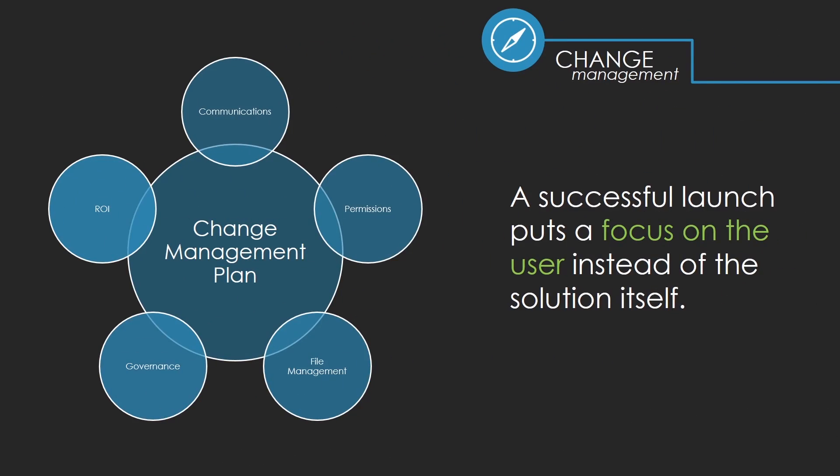In addition to training, you will receive full change management consulting. Whether your project is large or small, change will occur and needs to be managed. Included in our services are deliverables such as communication plans, launch templates, governance plans, and induction manuals. Our approach ensures the user remains at the center of your activities, since a successful launch emphasizes a focus on the user instead of the solution.